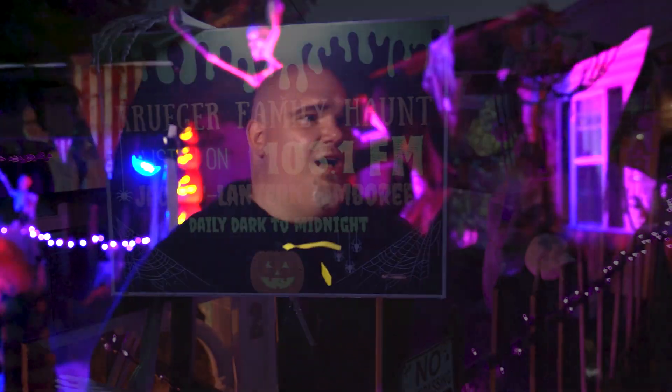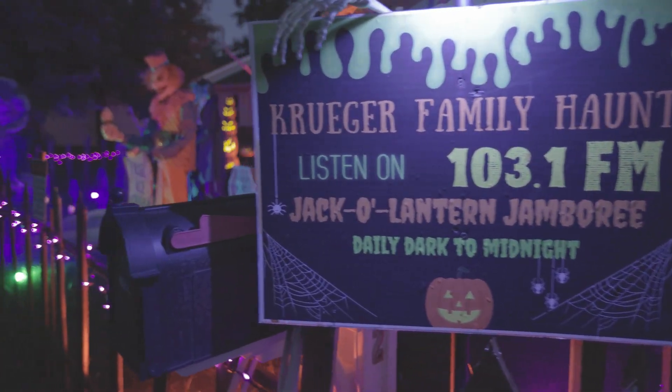Yeah, so this is our second year putting it on. My wife and I are just really big Halloween fans and we just love making the kids smile. It's fun to see the reactions from the neighbors and the kids — we get a big reaction from the neighborhood, they love it.